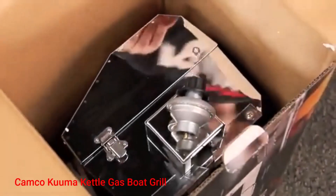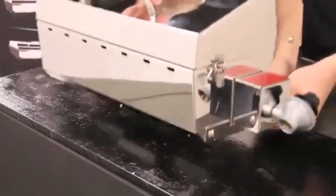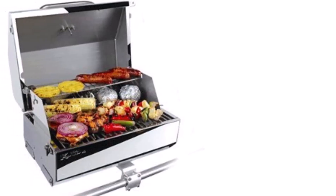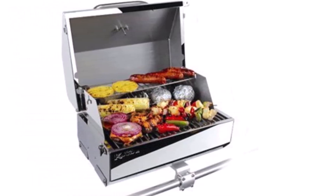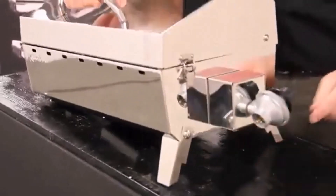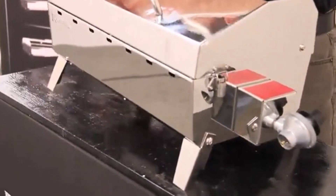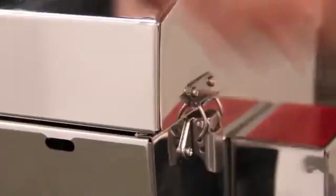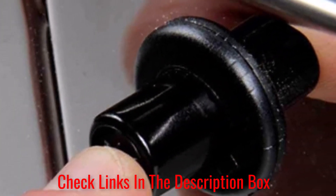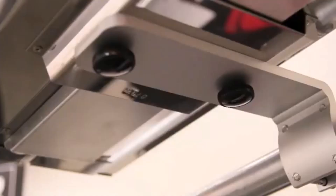Number 5: Kamco Kuuma Kettle Gas Boat Grill. The Kamco Kuuma Kettle Gas Boat Grill is a stainless steel kettle grill with a portable size, making it perfect to take onto your boat. It has 175 square inches of cooking space, which is not as big as many others but can still cook a large amount of food. Kamco can be mounted on your boat in several ways and is simple to use, with a handle that stays cool and a cooking surface that cooks your food evenly. With its 175 square inch cooking surface, you will get your and your partner's burger ready in no time.